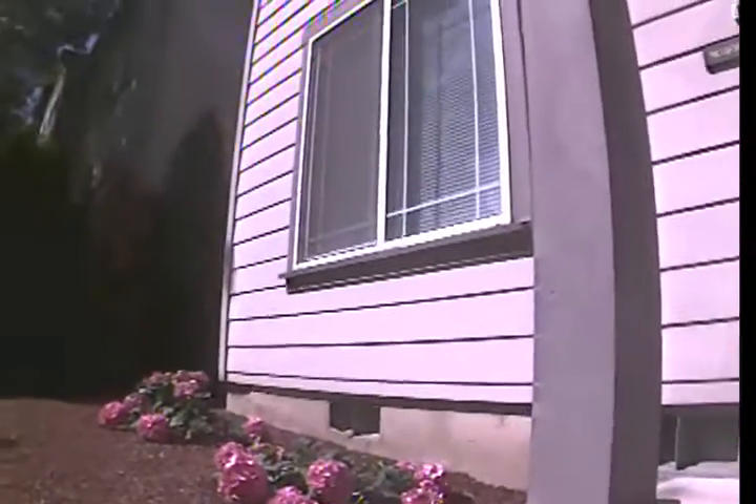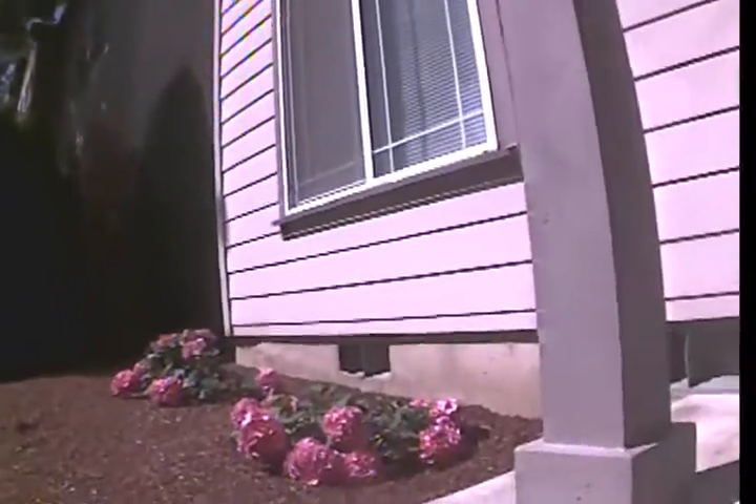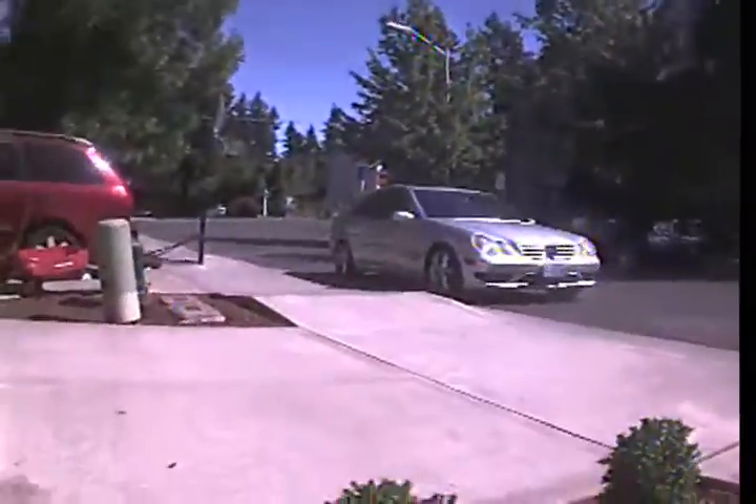Good morning. This is Raymond with Realtors Resource. Today is Wednesday, July 26, 2017. I'm at 2849 Southwest Tranquility Terrace, Inaloa, conducting a standard sewer inspection.